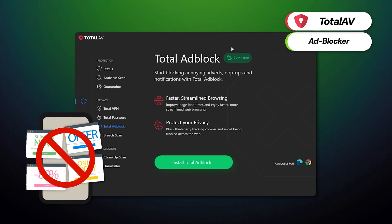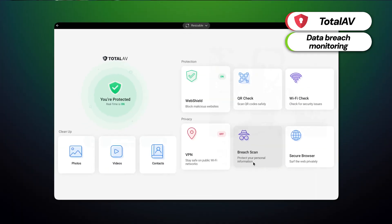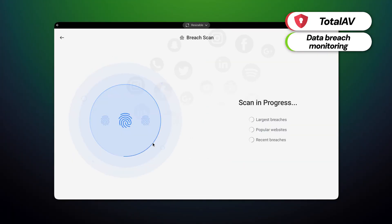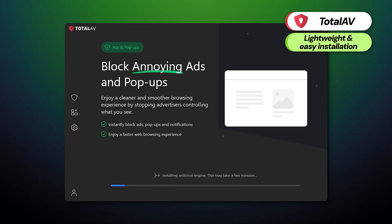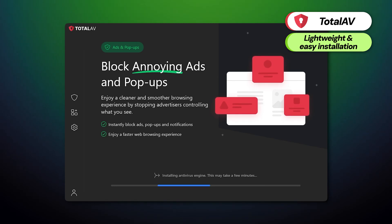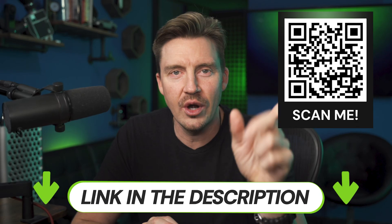The ad blocker eliminates unwanted ads and pop-ups for a smoother browsing experience, while data breach monitoring sends an alert if your personal information has been breached online. A unique note about TotalAV is that the browser-based tool and app are lightweight and easy to install, making them suitable for Chromebook users seeking added protection without heavy antivirus software. If TotalAV sounds like the best fit, there's an exclusive discount available via the QR code on screen or the link in the description.